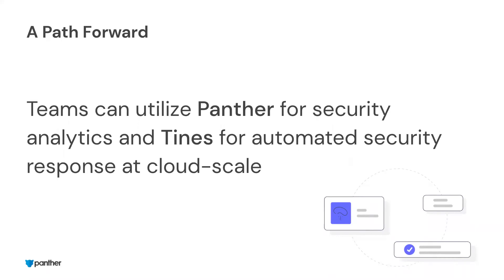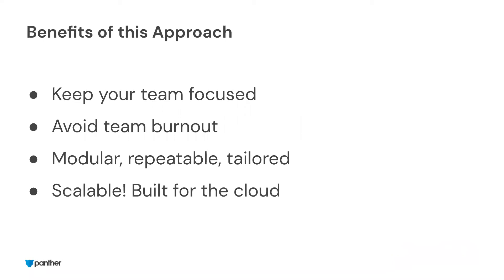There are a lot of benefits to a joint solution like this. The first one is we want to keep our team focused on the high-severity, true-positive activity. We don't want to be chasing down things that could have just been easily prevented by pinging a user or getting some additional context that gives you the full picture. This also avoids burning out your team over time — if you're doing the same repetitive tasks every single day, it's going to get old really quick. And more importantly, these are really scalable and repeatable patterns for the future.